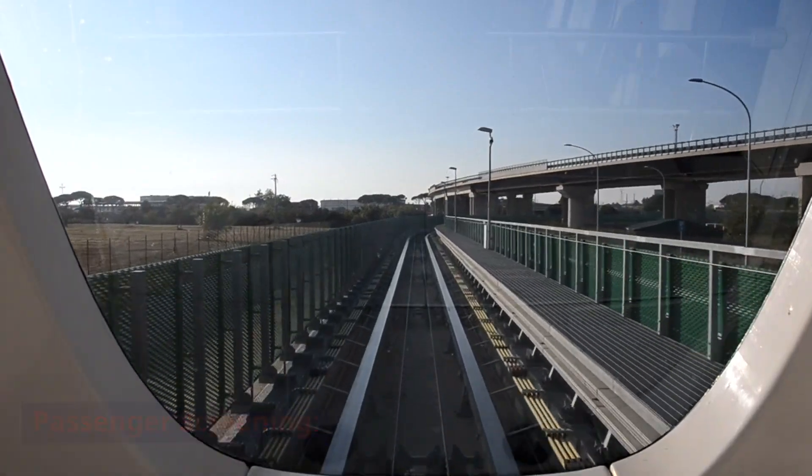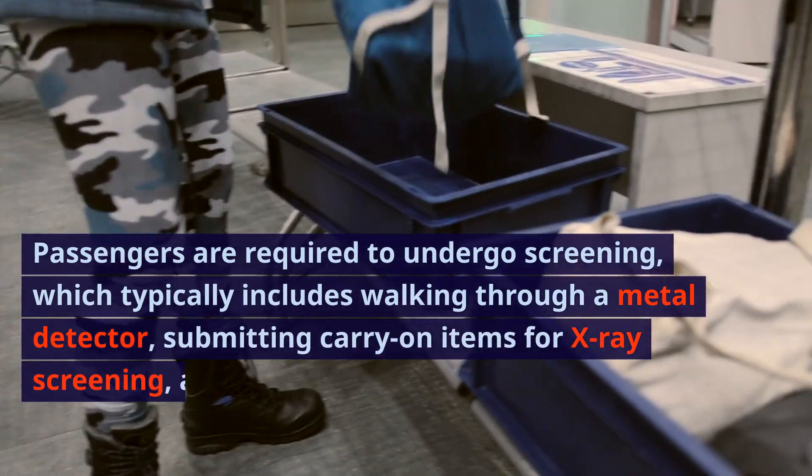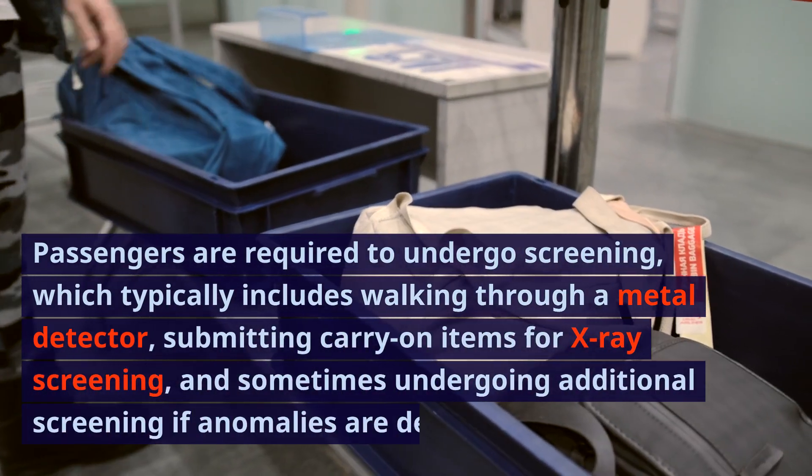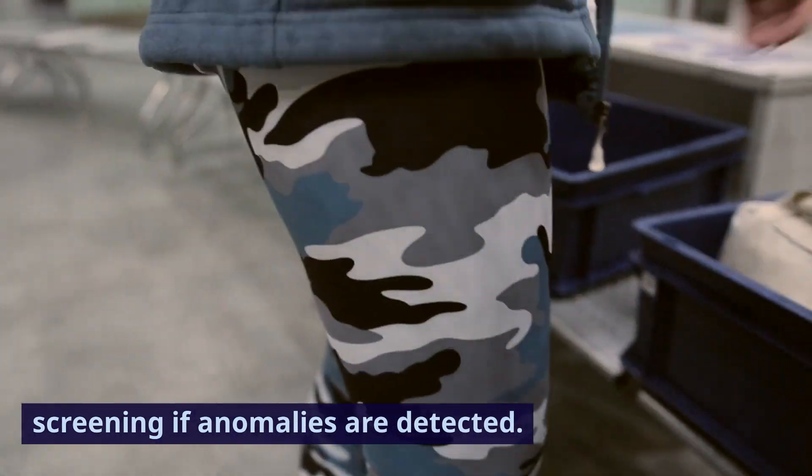Passenger Screening. Passengers are required to undergo screening, which typically includes walking through a metal detector, submitting carry-on items for X-ray screening, and sometimes undergoing additional screening if anomalies are detected.